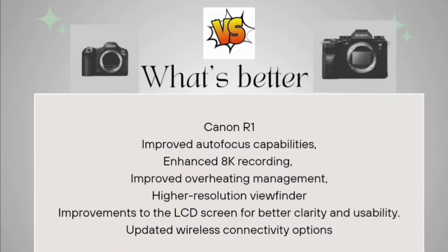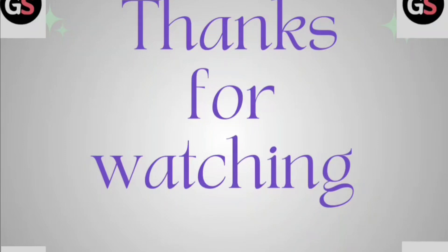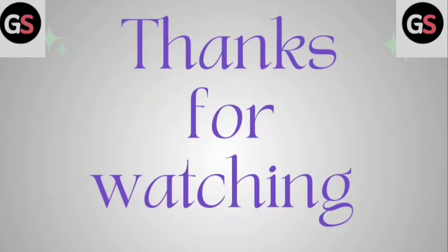Coming to conclusion: Canon R1 has improved autofocus capabilities, enhanced 8K recording, improved overheating management, a high-resolution viewfinder, a better LCD screen, and updated wireless connectivity. All in all, Canon R1 is a little bit higher in price but definitely gives the best value. If you are a professional user into videography and photography, your choice should be Canon R1 over Sony A1. But ultimately, your choice is yours — I hope this is helpful. Thanks for watching.